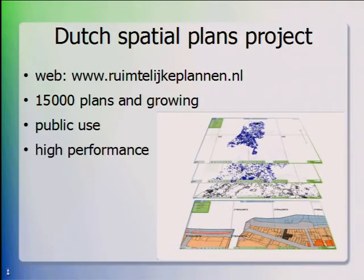Users have to be able to zoom in to plans, to pan, and to zoom out, so we need good performance. That was one of the key demands that the project had.